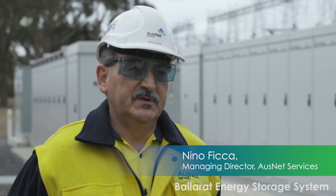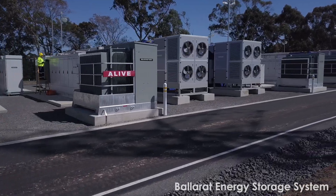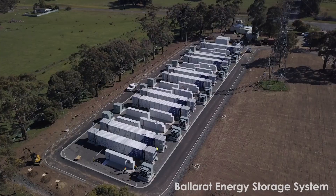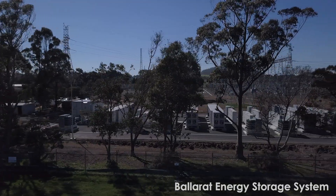We've sited the battery in our Ballarat terminal station, located within the western part of Victoria — very central to where we're seeing a lot of renewable energy development, and it's going to play a very significant role in network support in this area.